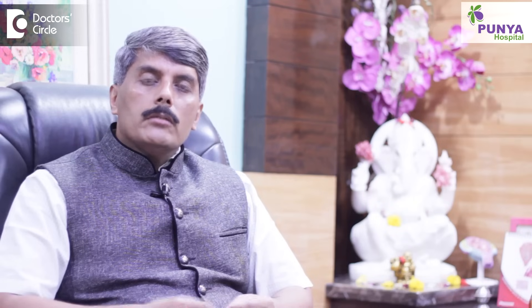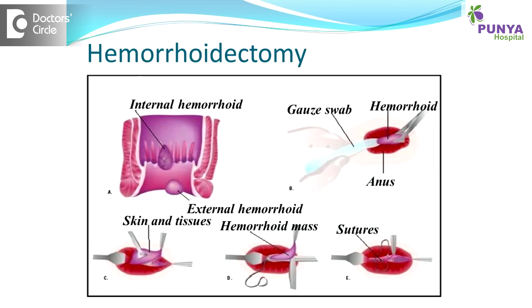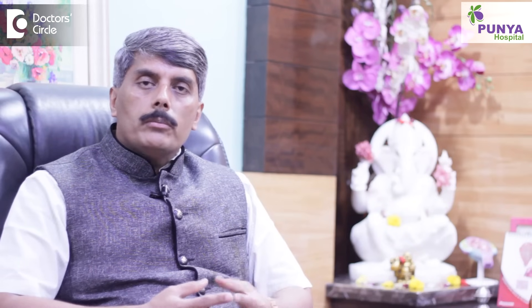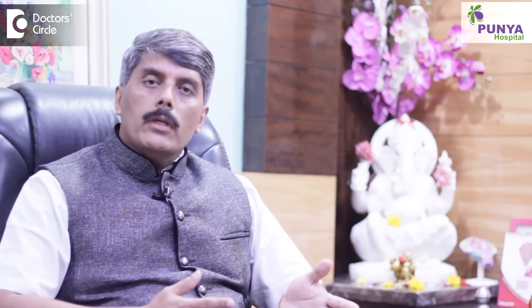One of the commonest procedures that we do is a conventional hemorrhoidectomy — that is, removal of hemorrhoids. But unfortunately this is one of the most painful surgical procedures that we can execute, and this is why the patient has an inhibition to come and see a surgeon. So they try to resort to some alternative medications and treatment options, and the patient definitely will not be treated completely, or may land up in a complicated scenario.